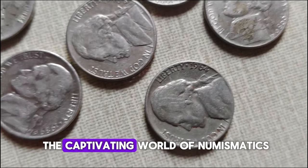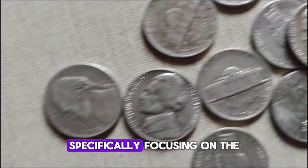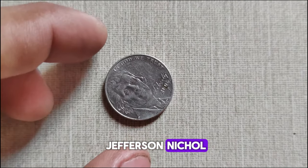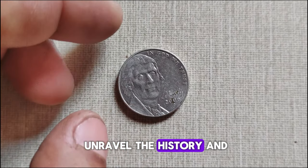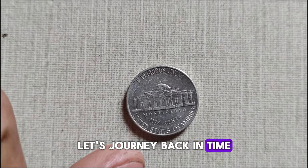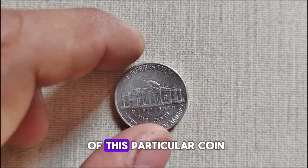Today we're diving into the captivating world of numismatics, specifically focusing on the 2006 P-Mint Mark Jefferson nickel. Join me as we unravel the history and explore its current market value. Before we delve into the value, let's journey back in time to understand the significance of this particular coin.